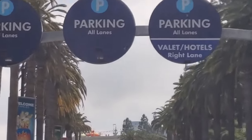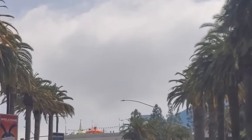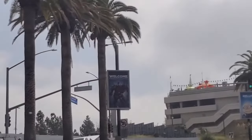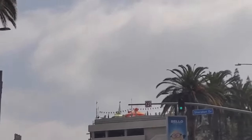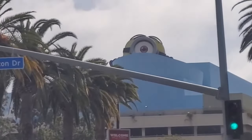But before we could do any of those things, we had to drive to Universal and then park our car. In this video, I'm going to share a money-saving parking hack on-site at Universal Studios Hollywood. Stay tuned until the end to find out how to park your car for only $3 and how to park your car for free.